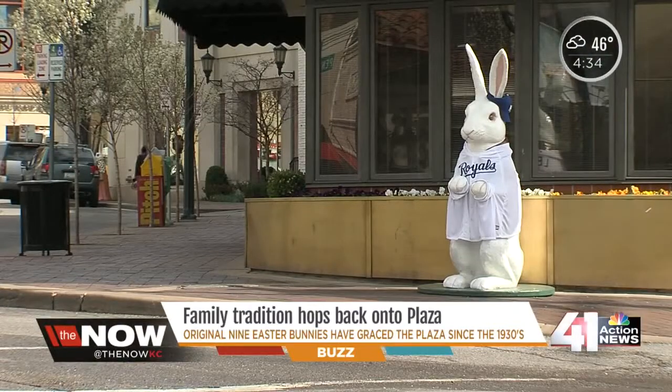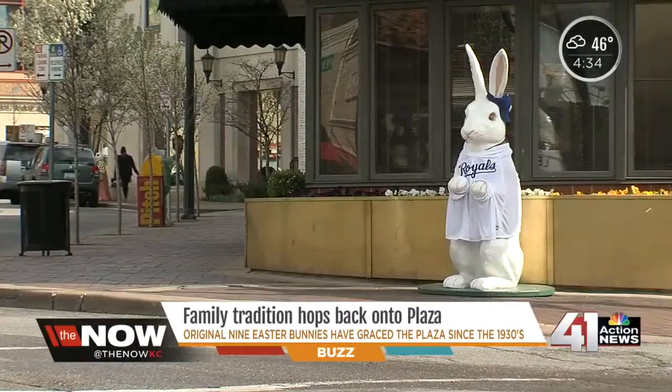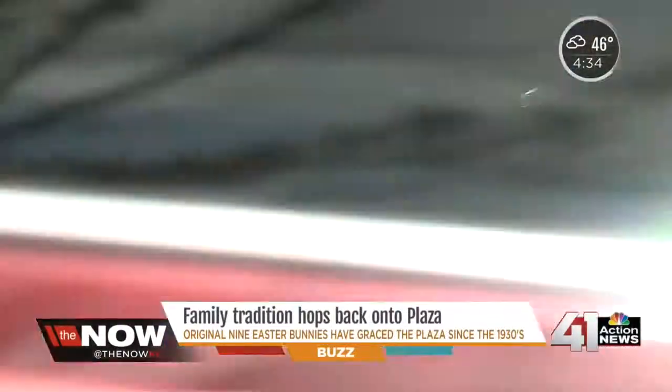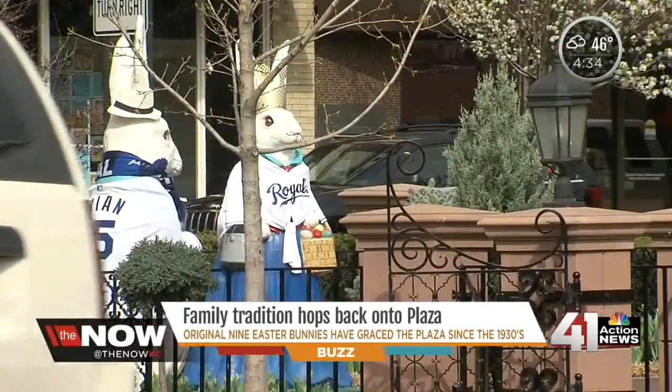The nine bunnies first hopped onto the Plaza more than 80 years ago. They originated in the 1930s when J.C. Nichols owned a piece of property called Crestwood Shops, and they were created to combat a depressed sales season. A few years later, Nichols brought them to the Plaza, where the original nine have stayed ever since.